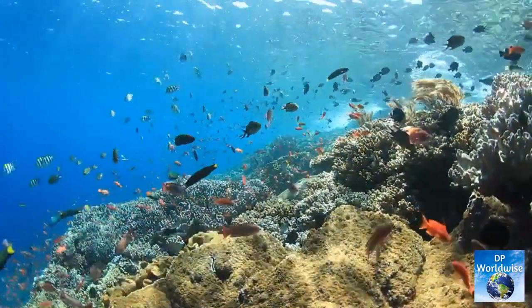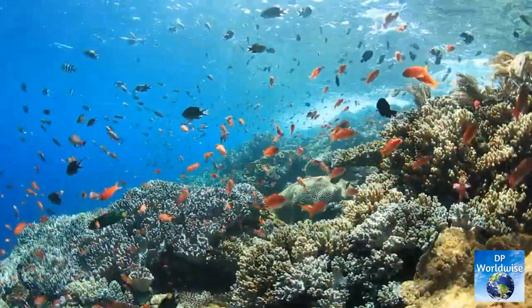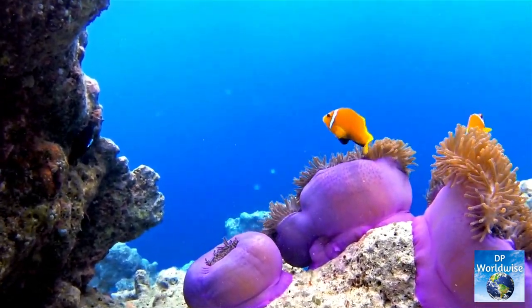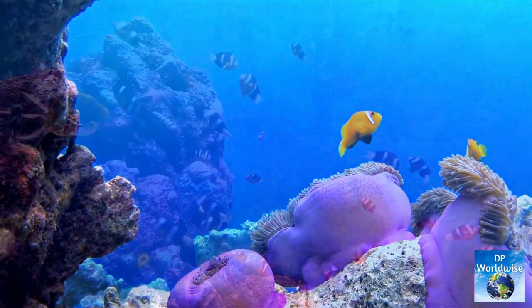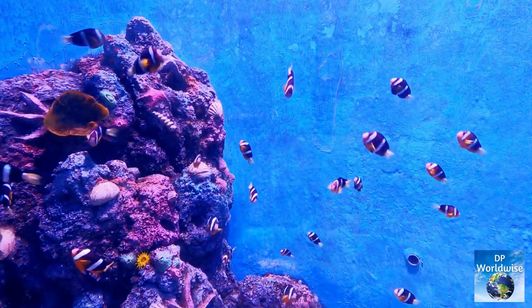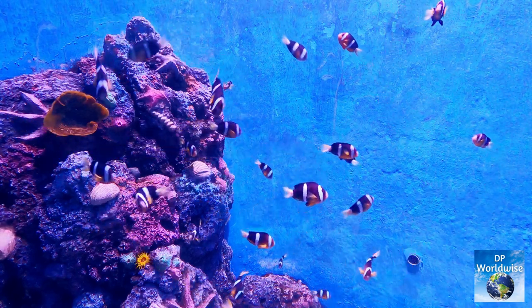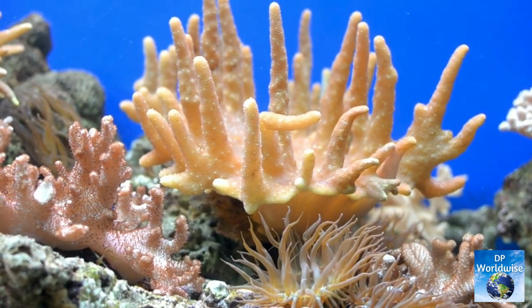The Great Barrier Reef is certainly a wonder of nature, supporting an amazing variety of marine life. Every creature on the reef, from the tiniest plankton to the largest whales, is vital to the ecosystem. It is our responsibility to protect this wonderful natural beauty for future generations to enjoy. Hit subscribe and like to view more such amazing videos — thanks for watching.